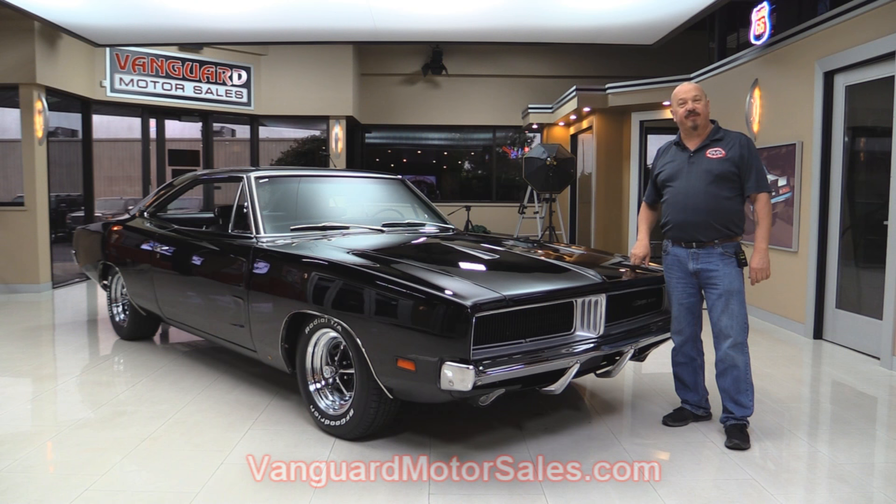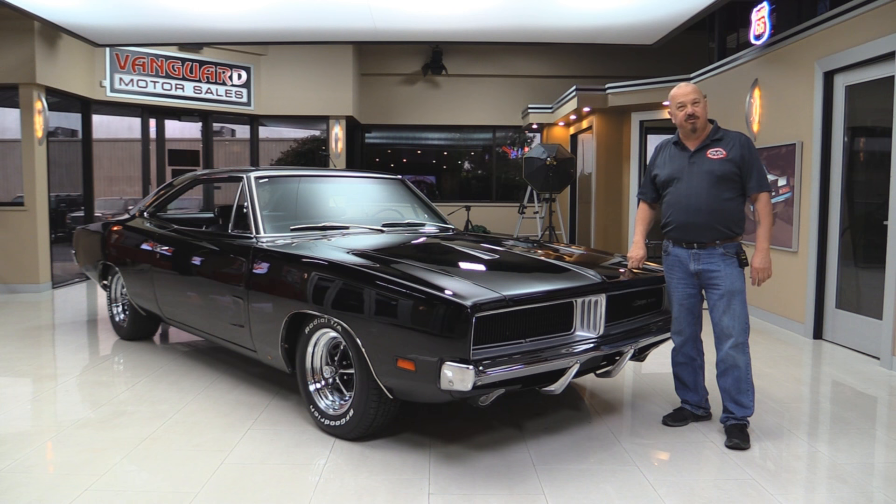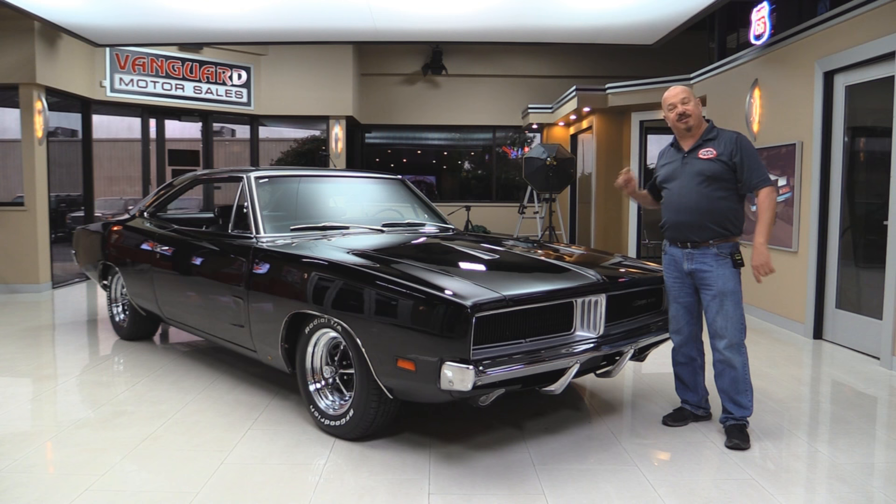Go to the website at VanguardMotorSales.com. We'll put it on the lift so you can see she's all painted black underneath. We're gonna take a look at the 440, show you the interior, and show you everything you need to see so you can make a great decision on your Charger investment. Come on up and let's fire this baby up.